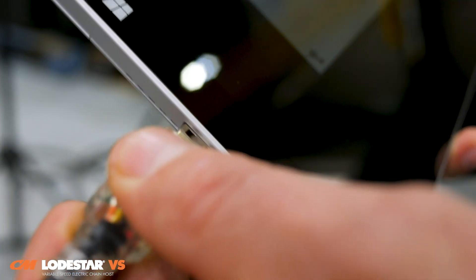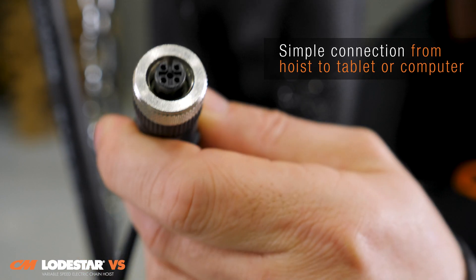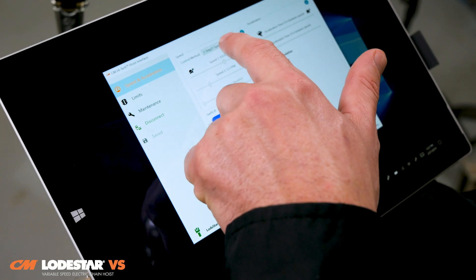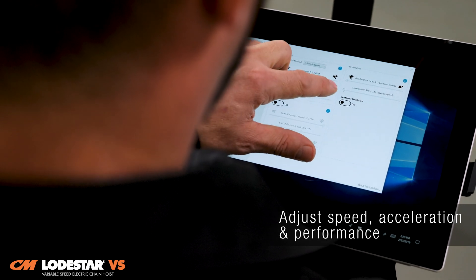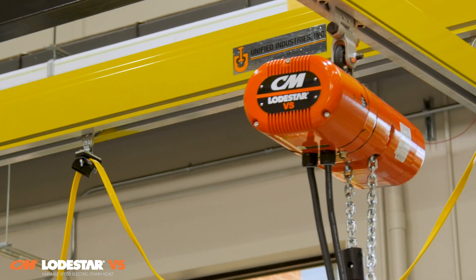developed exclusively by Columbus McKinnon. To access CM Hi-Tech, simply connect a laptop or tablet to the hoist via the convenient easy-to-access port. Once inside the interface, operators have the ability to quickly and easily adjust hoist speed and performance parameters to deliver the precision load control their application demands.